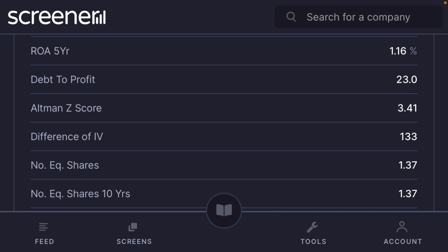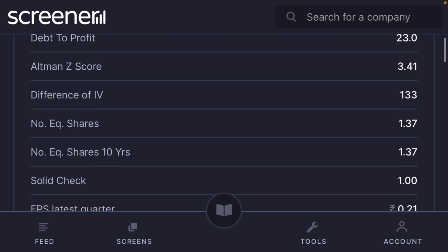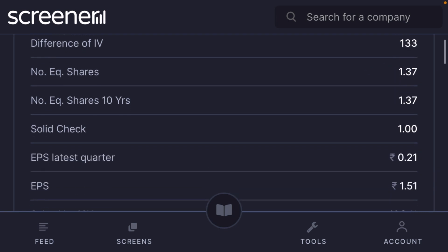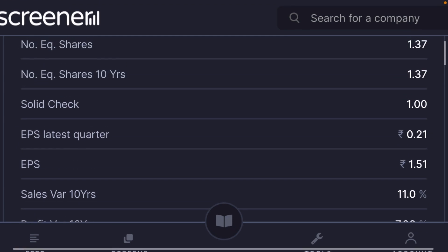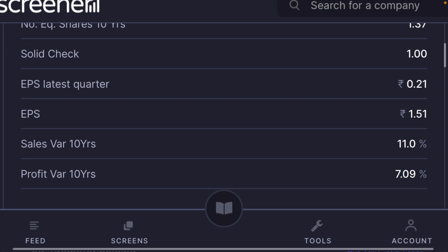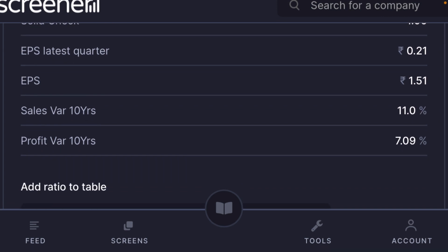Altman score is 3.14 — a score above 3 is considered good, meaning the company's current price is still less than its intrinsic value. Number of equity shares is 1.37 crore, unchanged from 10 years ago, which is a solid sign. EPS is growing at 1.5, sales growth over 10 years is 11%, but profit growth is just 7%. The company is facing a lot of margin pressure.